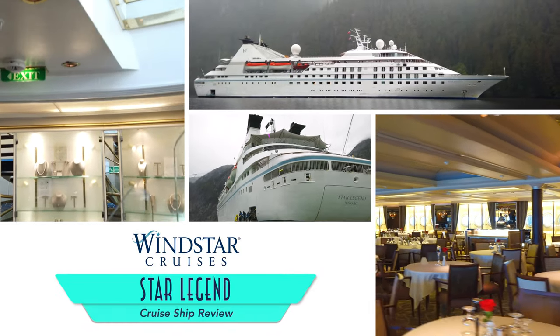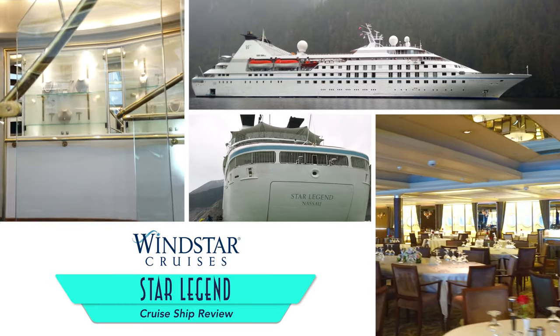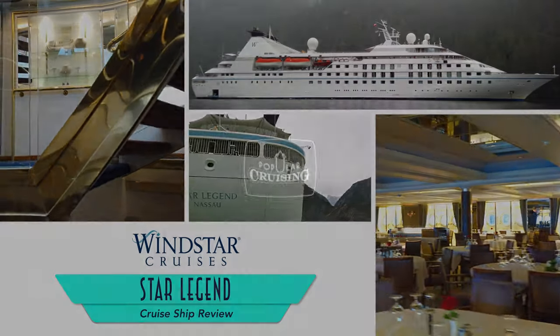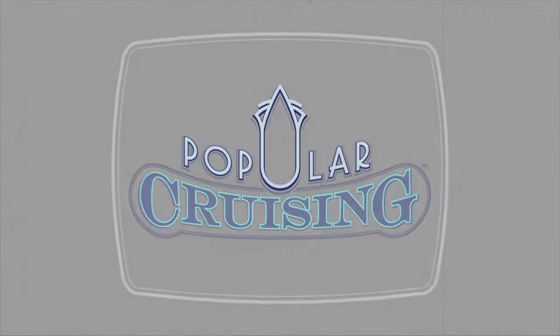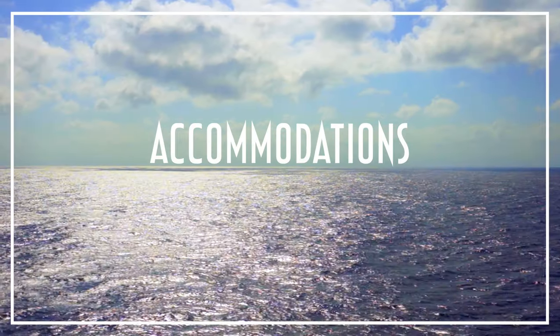Hey everyone, welcome to Popular Cruising. I am your host Jason Leppert, here with a review of Windstar Cruises Star Legend. This is a ship that's slated to be stretched and enhanced as part of the $250 million Star Plus initiative, so while the ship is already fantastic, we'll be sure to point out those areas that will be enhanced further come June of 2020, starting as we usually do with its accommodations.